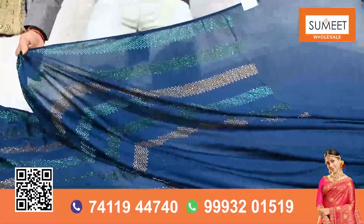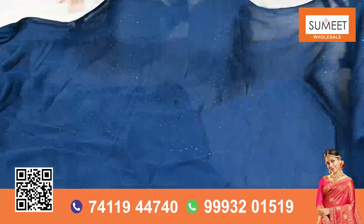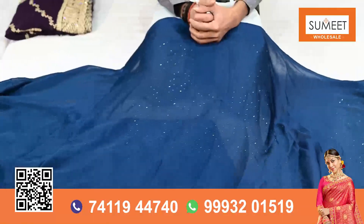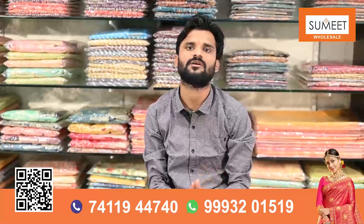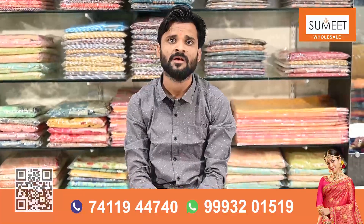This is a very heavy work done on the saree, and there is also a stone on the blouse side. If the saree is so heavy — well, the saree is not very heavy — because the saree is heavy but it is sober. It is the best thing to keep.